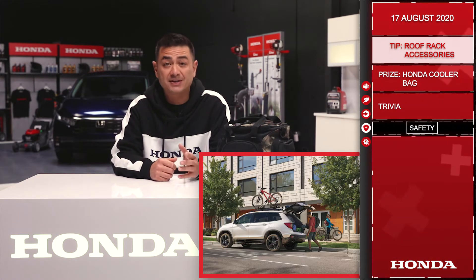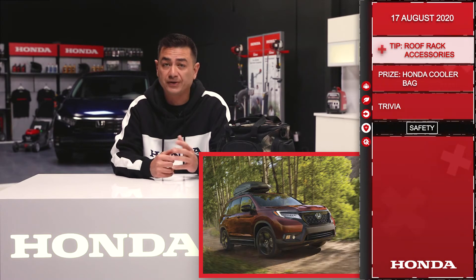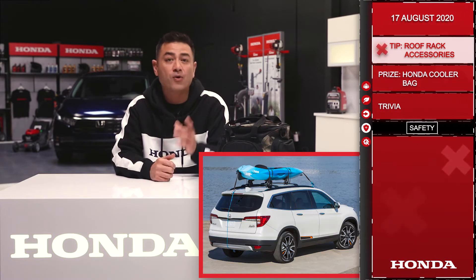Whether it's a roof mounted rack to keep your bike secure, a hard shell roof box to hold all your camping gear and keep it dry, or the surfboard mount, we have you covered.